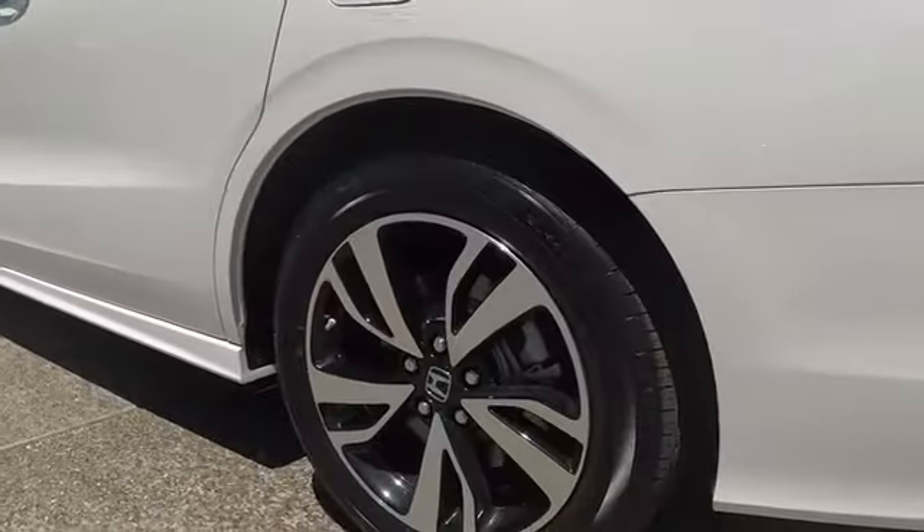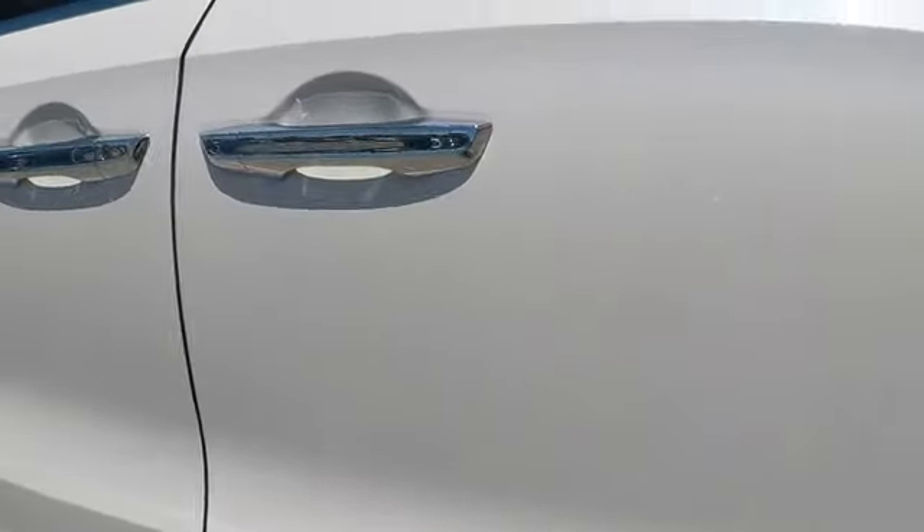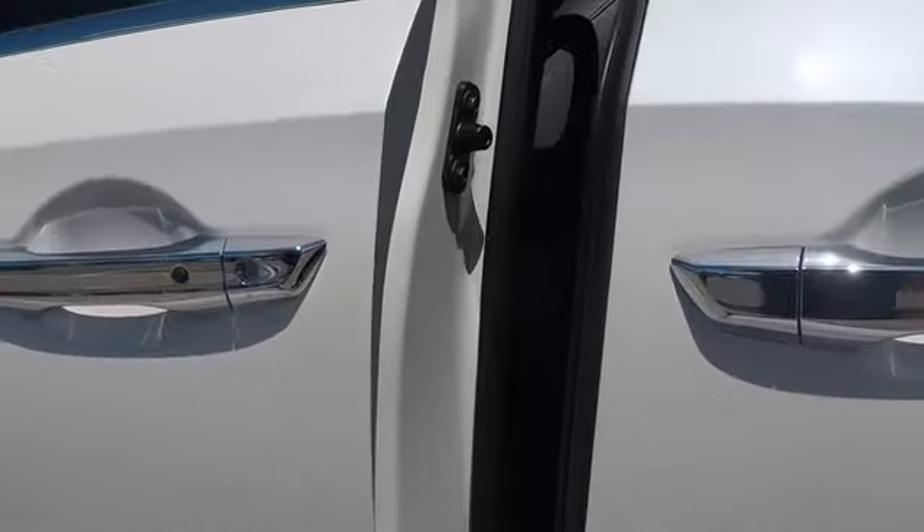Lane departure warning, leather wrapped steering wheel, Bluetooth, power steering, adjustable steering wheel, aluminum wheels, cruise control, auto dimming rear view mirror, keyless start.